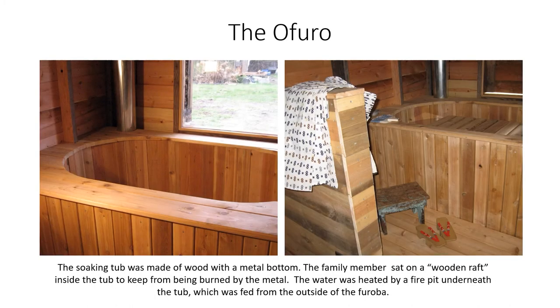The O-Furo. The soaking tub was made of wood with a metal bottom. The family members sat on a wooden raft inside the tub to keep from being burned by the metal. The water was heated by a fire pit underneath the tub, which was fed from the outside of the furoba.